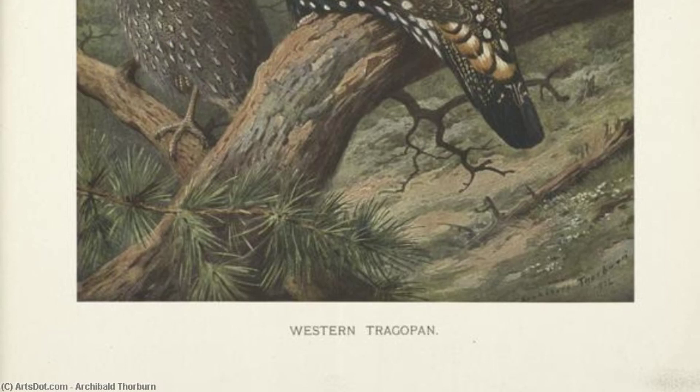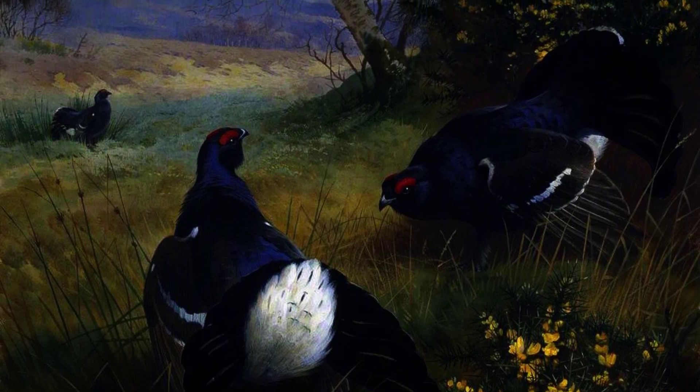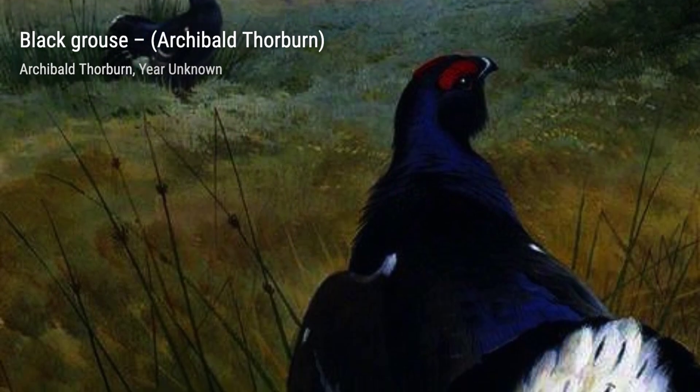Now, let's take a look at Western Tragopan. Thorburn's expertise in capturing the essence of wildlife is evident in this painting. The vibrant colors and intricate patterns of the bird's feathers are truly mesmerizing.